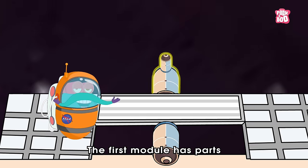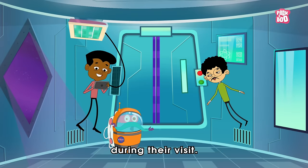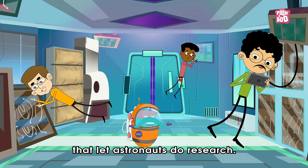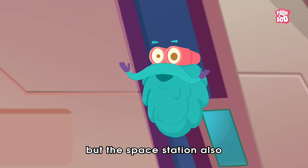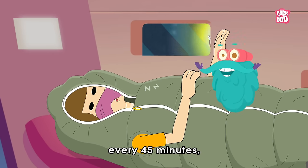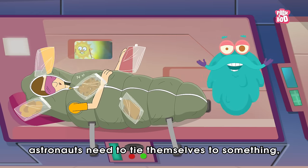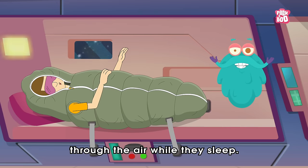The space station is made up of many parts called modules. The first module has parts required to make the space station work, and it is also where the astronauts live during their visit. Modules called nodes connect parts of the station to each other. It also has labs that let astronauts do research. Not only that, but the space station also has a few bedrooms for taking naps — but because the sun rises every 45 minutes, the crew working there usually wear sleeping masks.